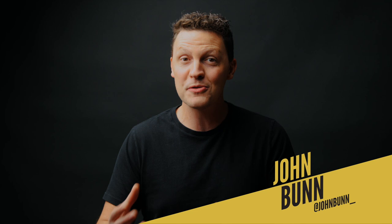Hello and welcome to How to Film Weddings. My name is John Bunn, and I'm here to do a video all about posing your couples as a wedding filmmaker. Are you ready? Let's get into it.